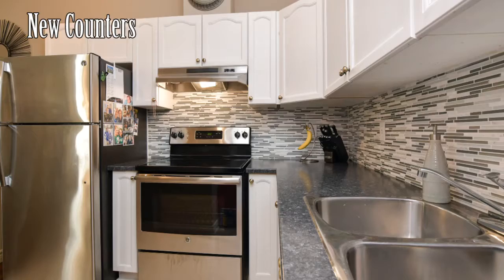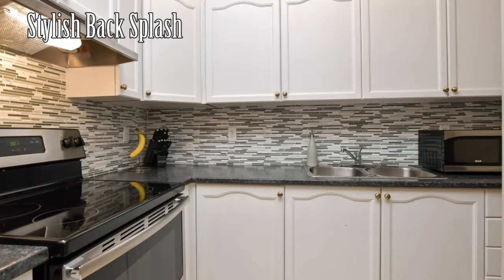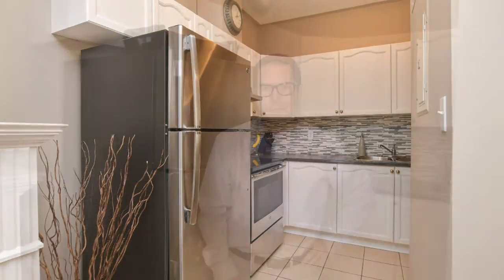Reason number two: we have new countertops, a stylish backsplash, and stainless steel appliances. Now let's get to the living area.